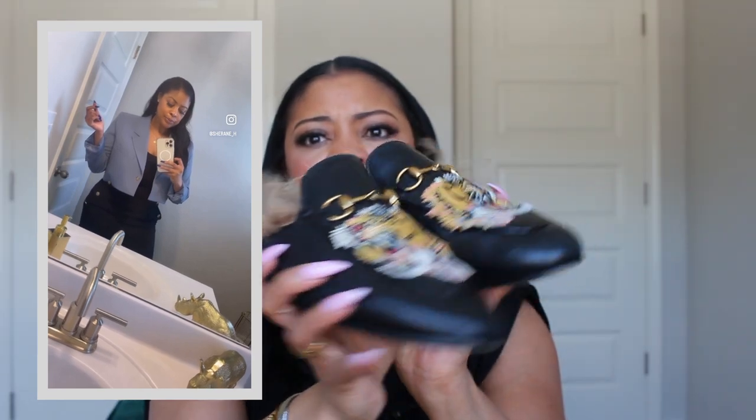I paired this outfit with the Gucci Princetown loafers with the fur — you guys are probably familiar with these, they've been around for some time now. I want to put a disclaimer out there: I used to work for Gucci. When you work for Gucci the discount is amazing, so I collected numerous Gucci loafers over the years while I was there, because those are the shoes I wore the most and I got the best price with the discount. I'm saying that to say I'm not just going to Gucci every day getting different loafers.